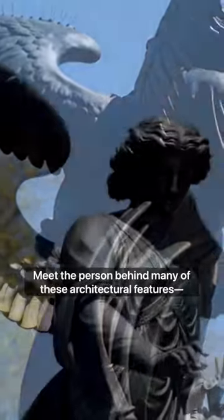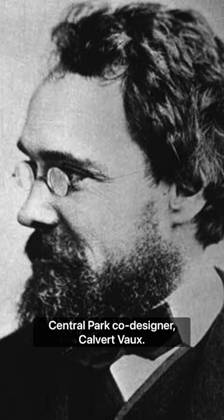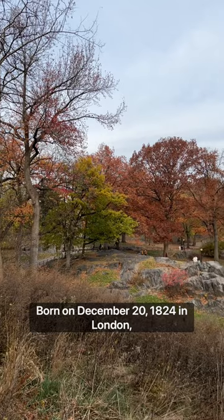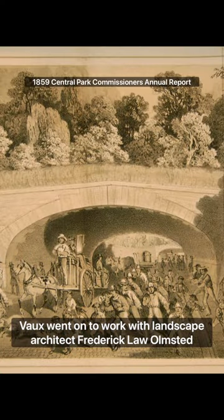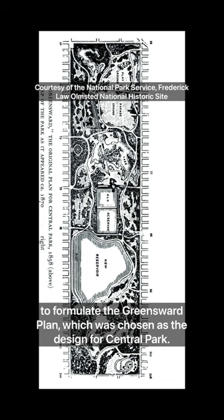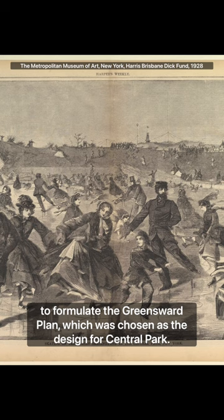Meet the person behind many of these architectural features: Central Park co-designer Calvert Vaux. Born on December 20th, 1824, in London, Vaux went on to work with landscape architect Frederick Law Olmsted to formulate the Greensward Plan, which was chosen as the design for Central Park.